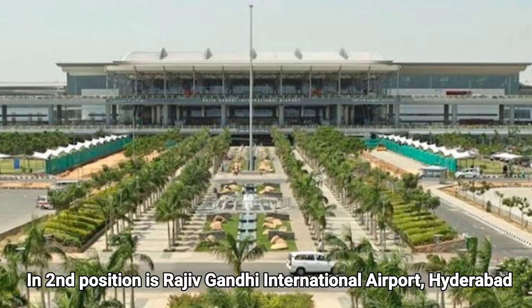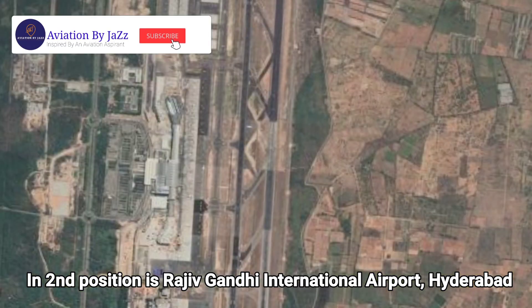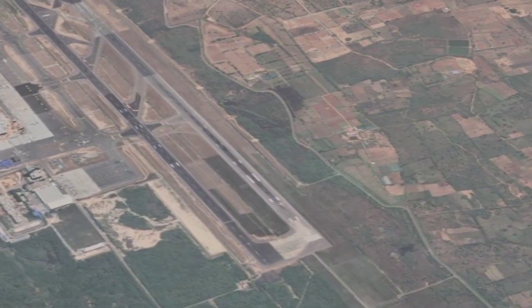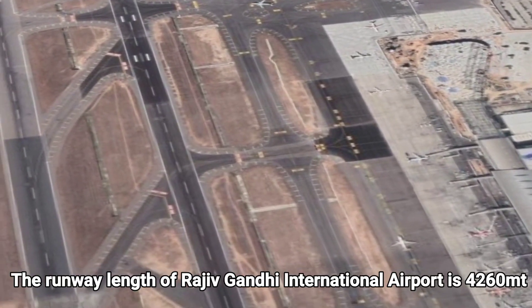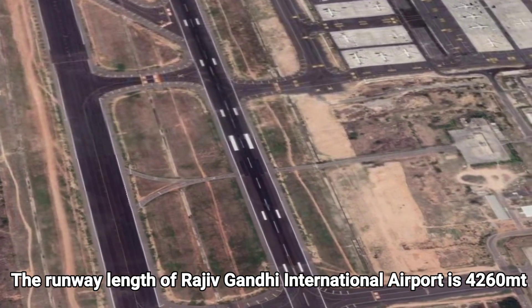In second position is Rajiv Gandhi International Airport, Hyderabad. Located in Shamshabad, it is the fifth busiest airport in India by passenger traffic. The runway length of Rajiv Gandhi International Airport is 4,260 meters.